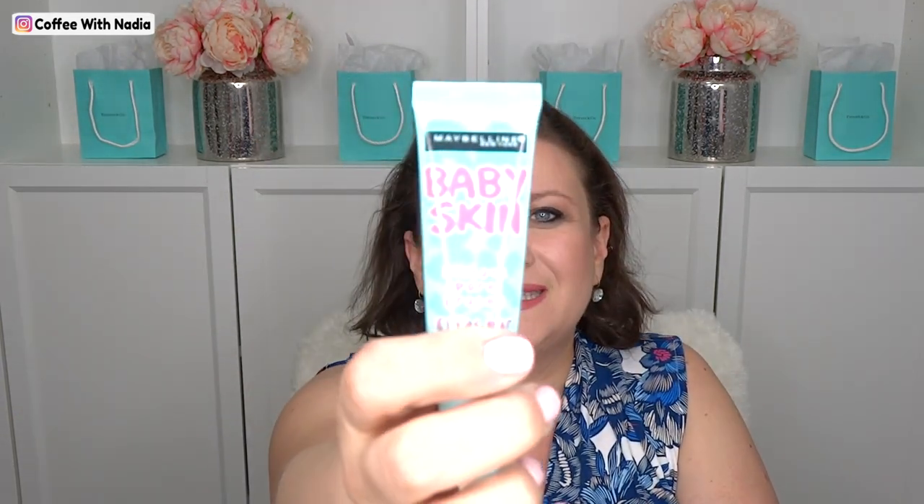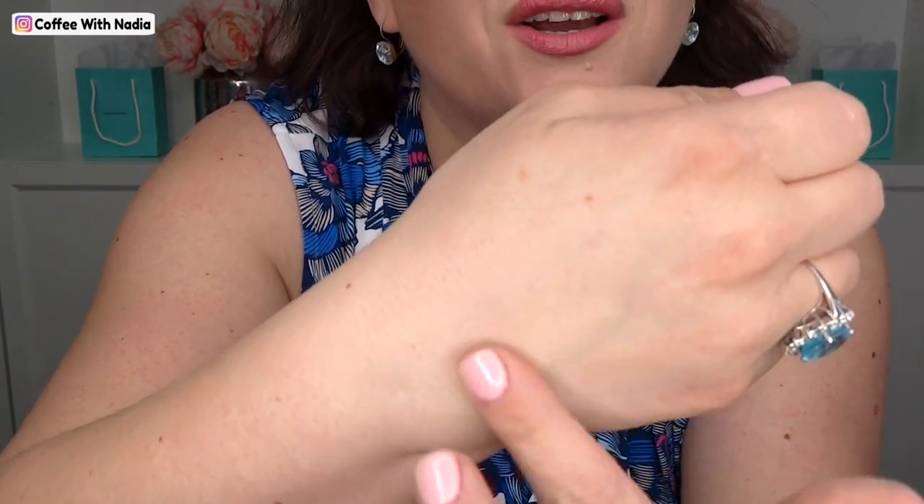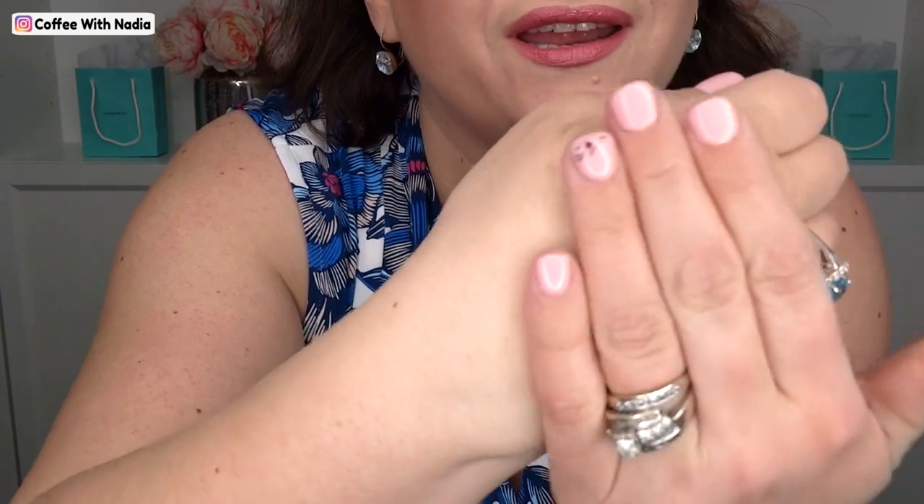I work full-time in a professional setting and I need to look good. The first item I have is this Baby Skin Instant Pore Eraser. This thing has been so fabulous — it erases these kind of bumps when I'm putting the rest of my makeup on. Let me put some on my hand and show you. It's almost like a silicone consistency — you just work it in and it's so smooth. You do not need a lot; a little bit goes a long way.